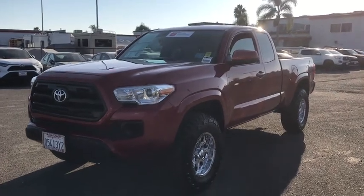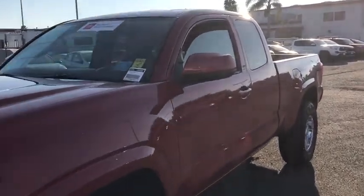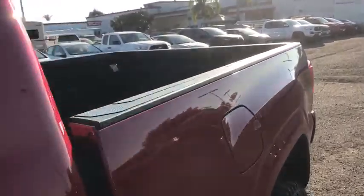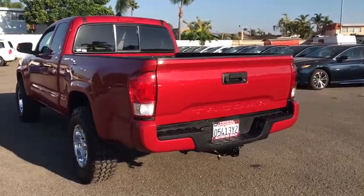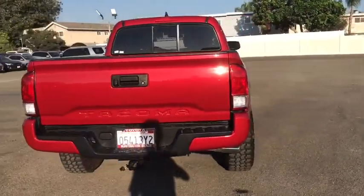Check out this 2017 Toyota Tacoma. With less than 40,000 miles on the odometer, this vehicle stands out from the rest. You'll be comfortable, connected, and focused on the road or trail ahead in this capable Tacoma.